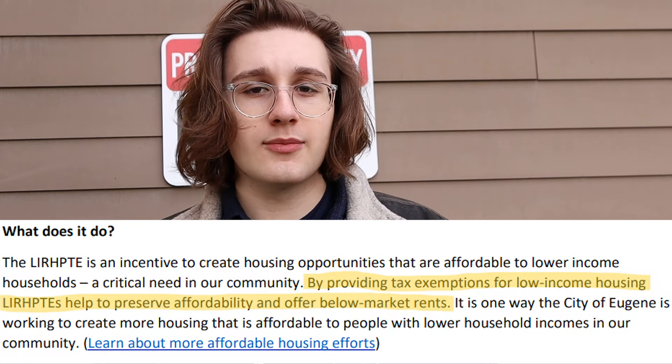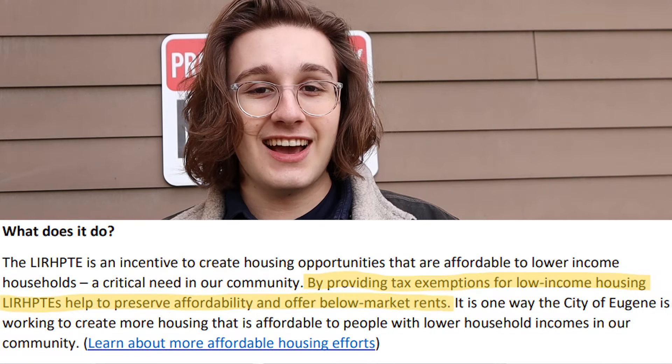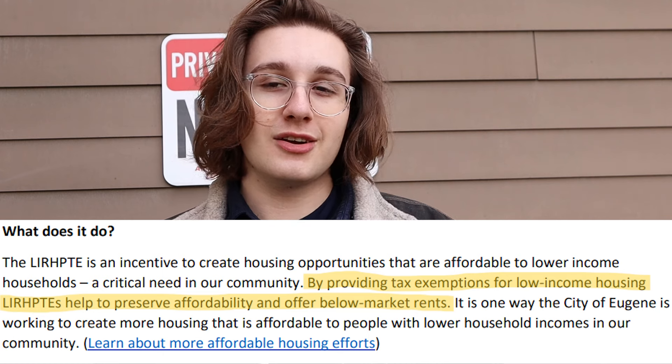There's been this program called the Low Income Rental Housing Property Tax Exemption, and it started in 1990 as a way to keep properties to get their rent below a certain line. Now I got to talk to housing policy analyst Laura Hammond, so let's see what she has to say about this.